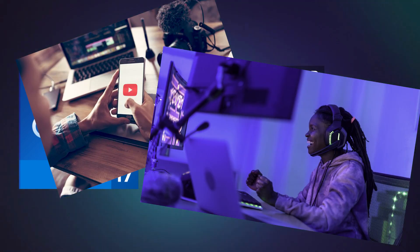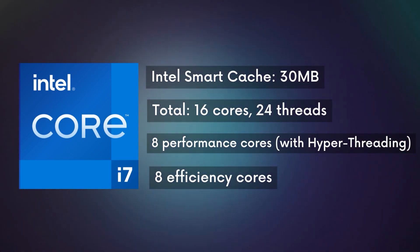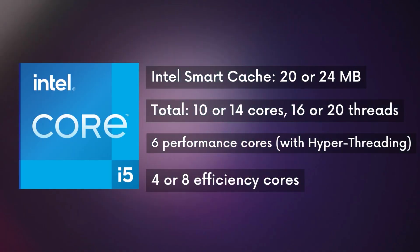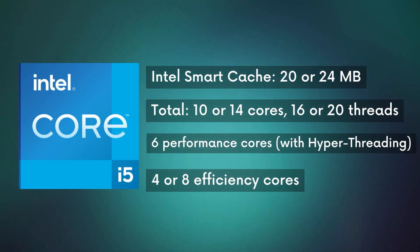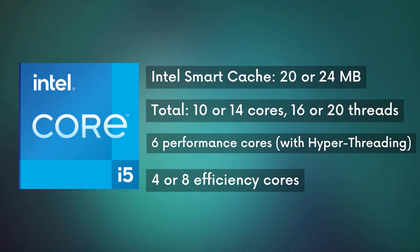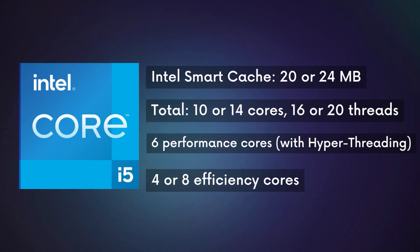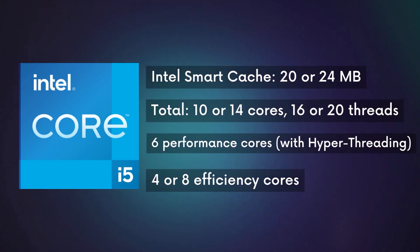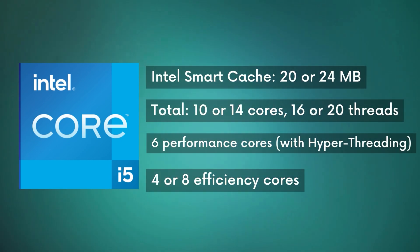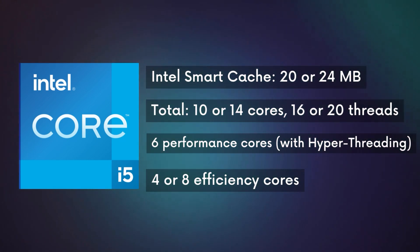Moving on, the Core i7 processor is a good buy if you are a content creator, streamer, or gamer — it's a very good purchase. Now let's talk about the sweet spot: Intel Core i5. The i5 processor is a very well-known processor. It has 6 high-performance cores and 4 or 8 efficiency cores depending on which model you have, but you get less cache — either 24 or 20 MB. For the price, it will be a very good gaming processor.